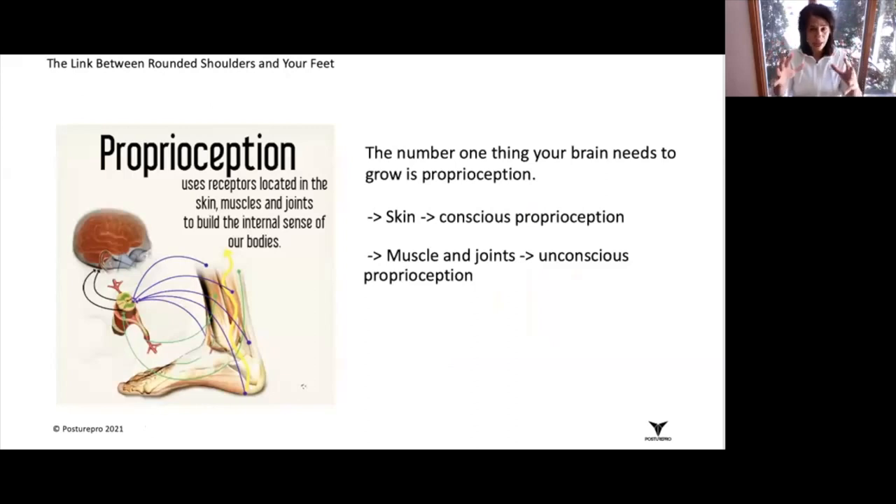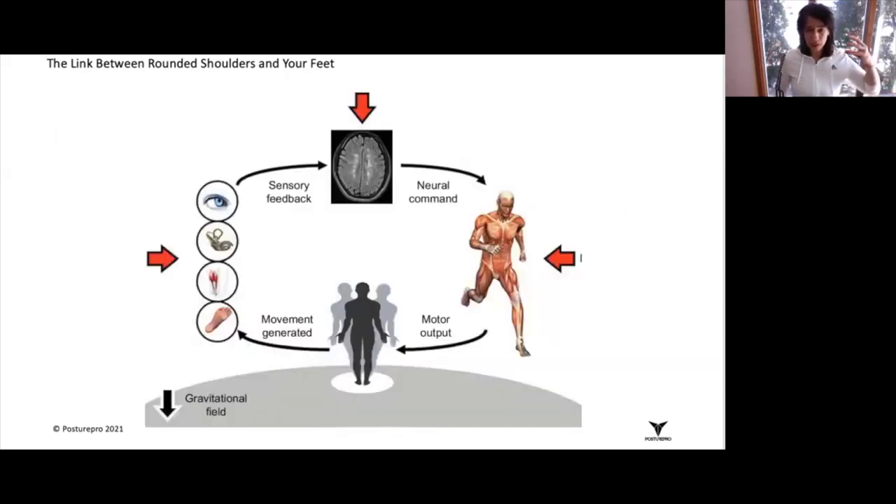we are talking about muscles and joints and ligaments — that entire complex is actually considered to be proprioception. Your brain picks up on this information, analyzes it, and sends down a motor command for you to make.